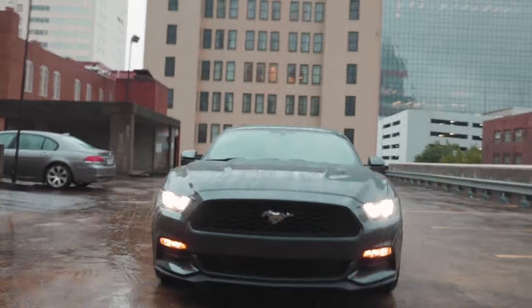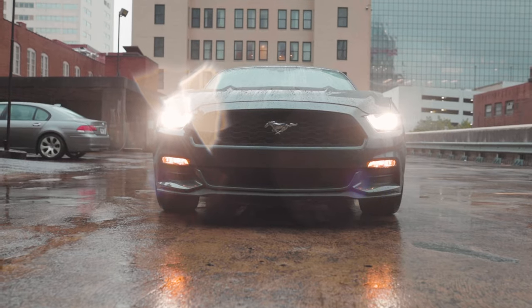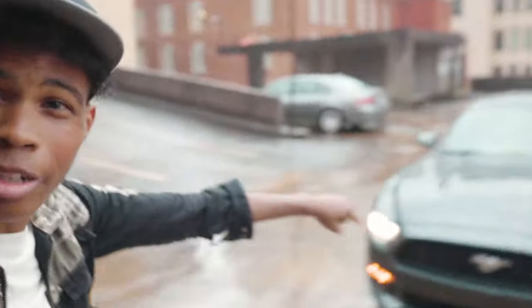Hey guys, Jack's gonna grab the car. Let's get real low. Let's hear the sound. This is gonna be awesome. Let's get started right now.